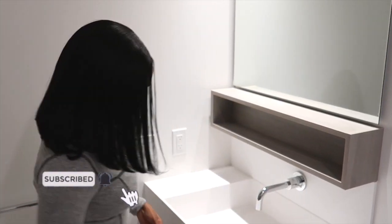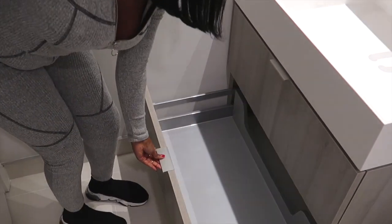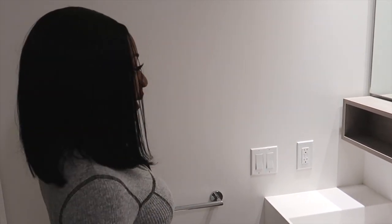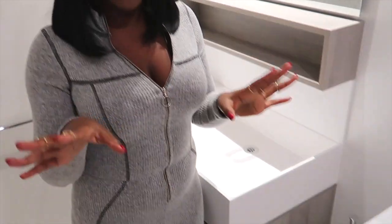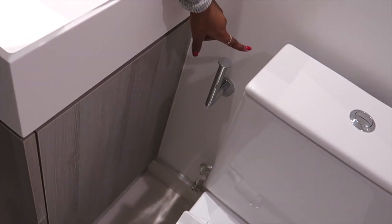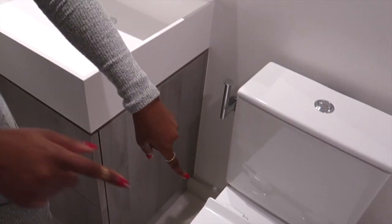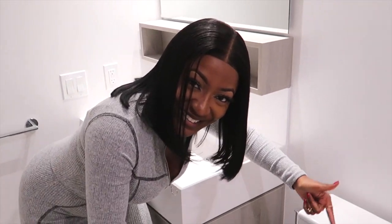There's storage space here and here — there's a lot of storage, and I really love that about this apartment. I have my towel hanger here; it's a bit far from the bathtub but it's cool. One thing I really like is that the toilet roll holder is positioned differently from the typical placement — it's just really cute.